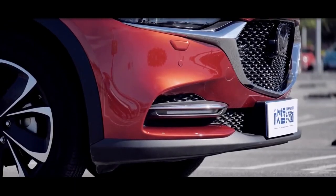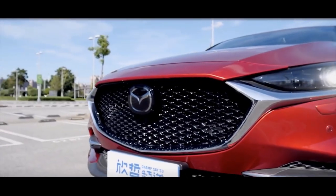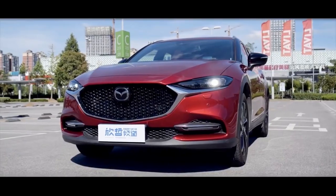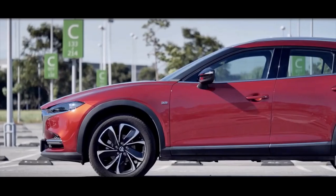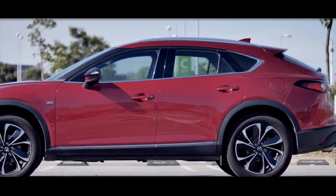Nothing has changed mechanically since the first introduction, and we don't anticipate seeing changes in the coming year. This is a typical small crossover with a wheelbase of slightly more than 106 inches, featuring Mazda's newest Skyactiv technology. We don't expect significant changes in this area in the coming years unless there is a thorough redesign.